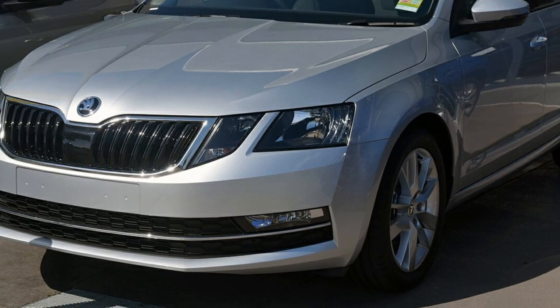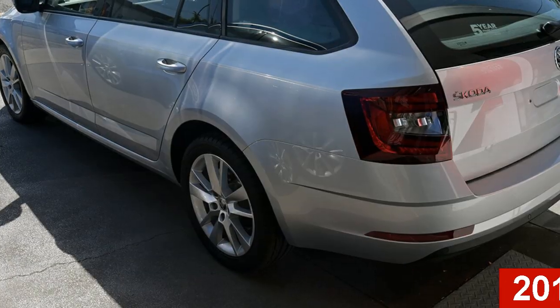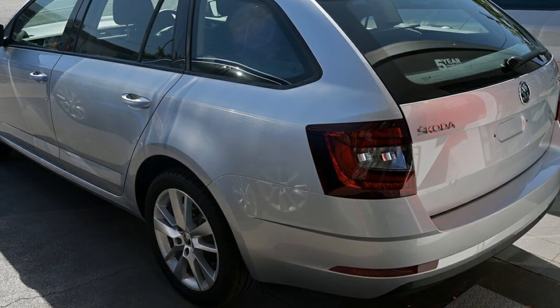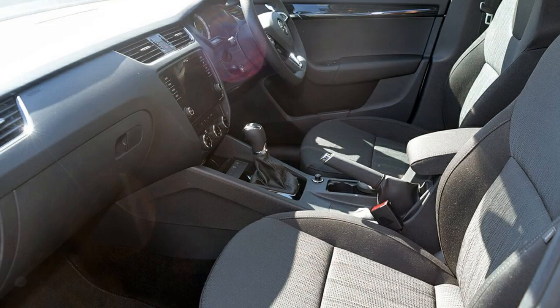Imagine yourself in this Skoda Octavia. This Octavia has an efficient 1.4-litre engine. The attractive silver exterior is complemented by its stylish interior.